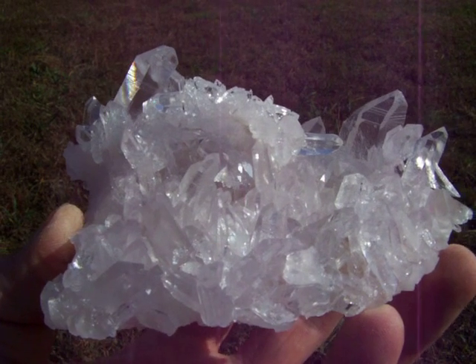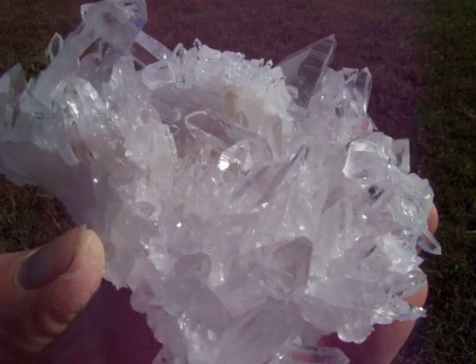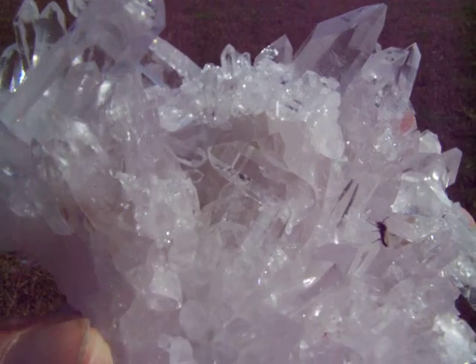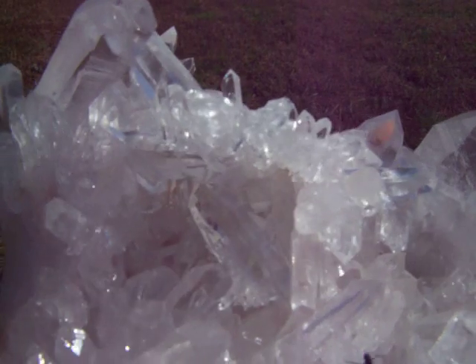Here's a large optical clear arc of quartz crystal cluster with optical clear points and extremely high shine. There are many double points. It has a cluster right there sitting on top of this large cluster. You can see it in the center of the video right now.